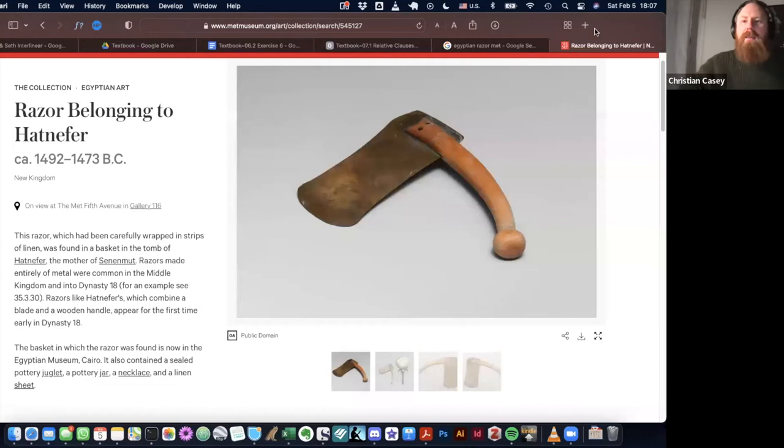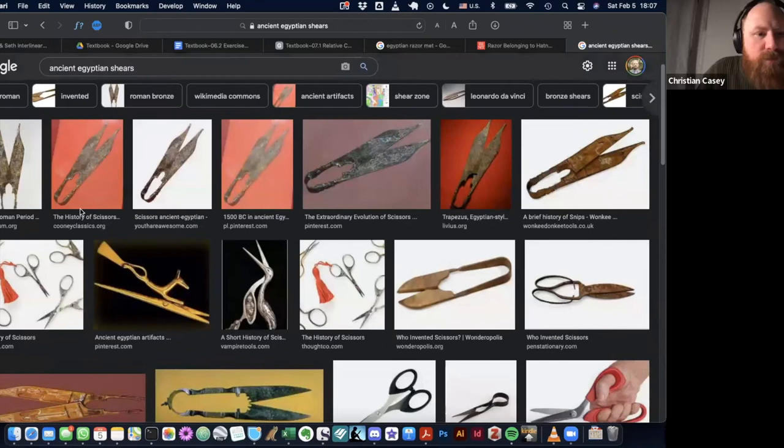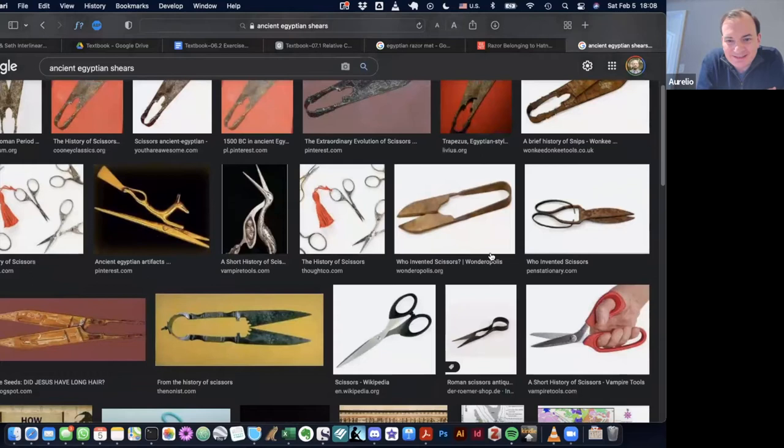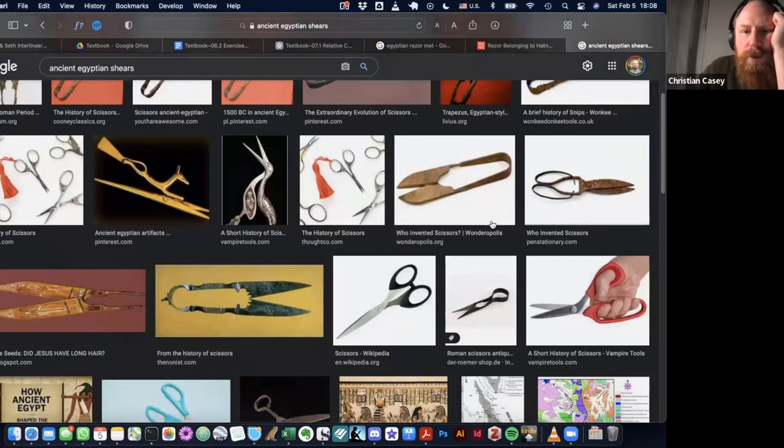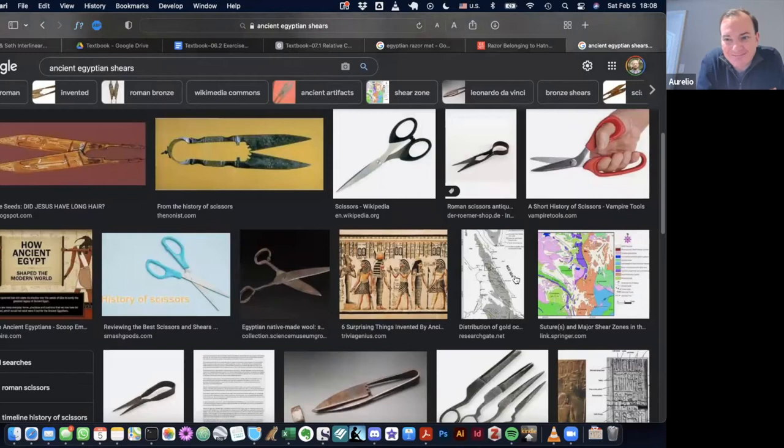I'm just going to search Google real quick and see what we find. Oh, look at these! Mystery solved - they had shears, like proper shears. And there's some with plastic handles. Amazing, I didn't know they had that. Yeah, so advanced - they got the petroleum from Mesopotamia so it's okay.